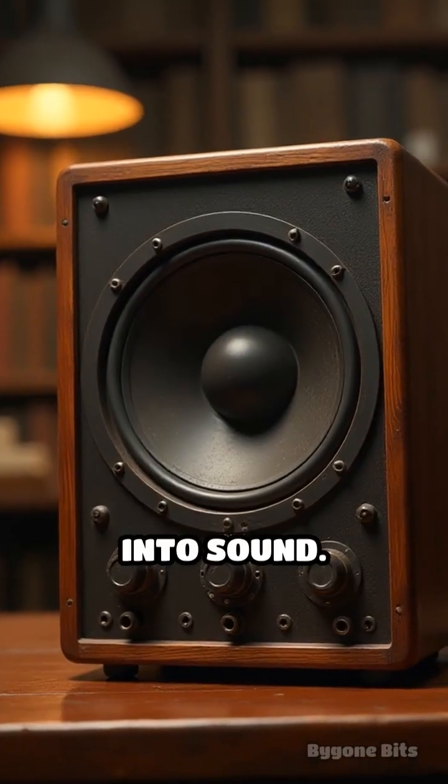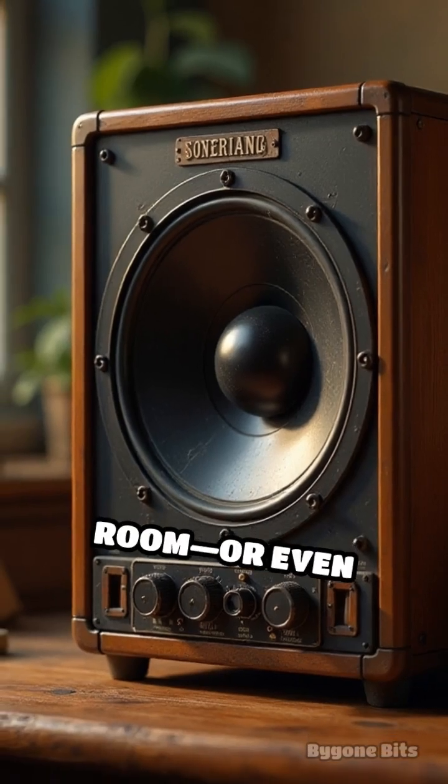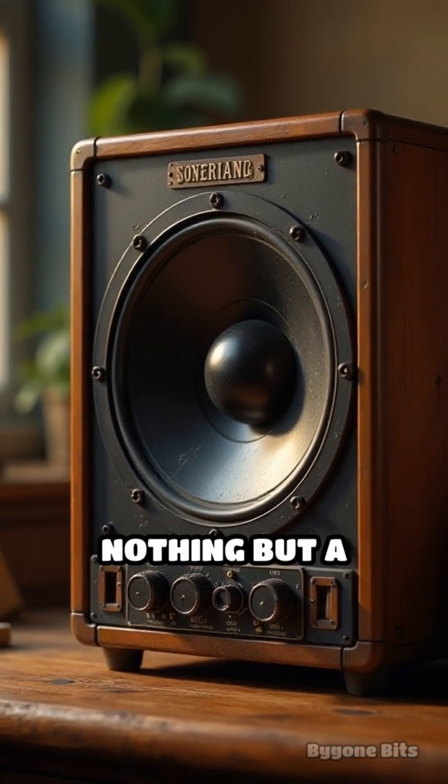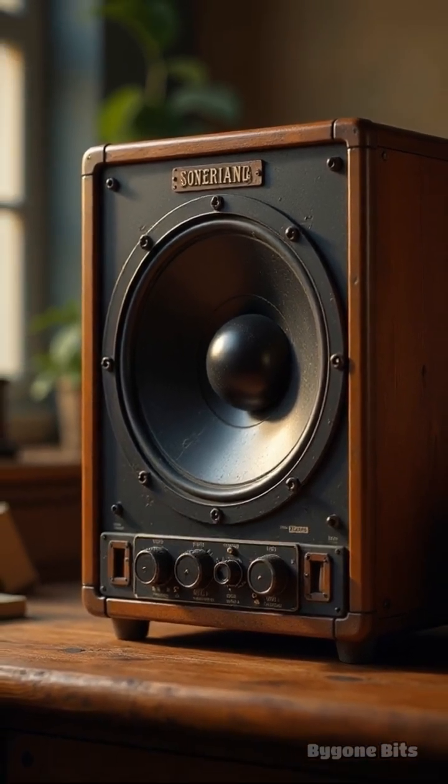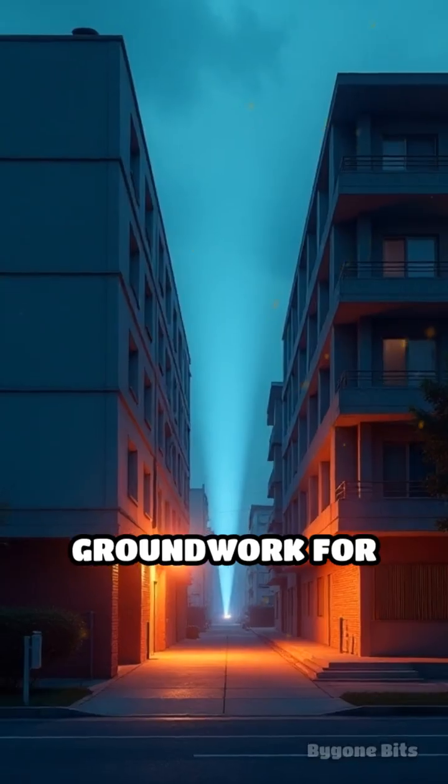A speaker then transformed that signal into sound. The result: you could transmit audio clearly across a room or even between buildings using nothing but a focused beam of light. Although the photophone never became a commercial success, it laid important groundwork for the fiber optic communication systems we rely on today.